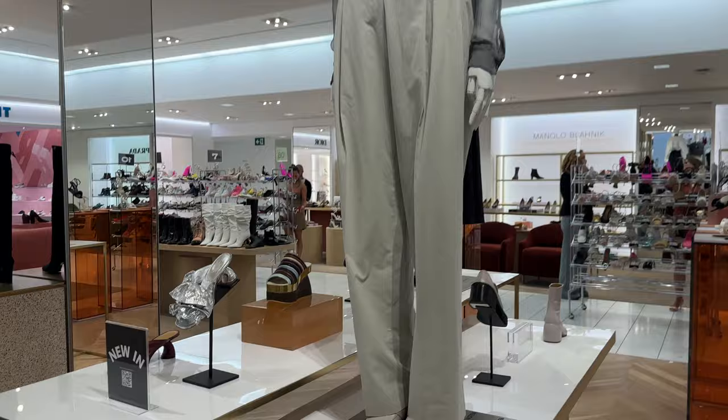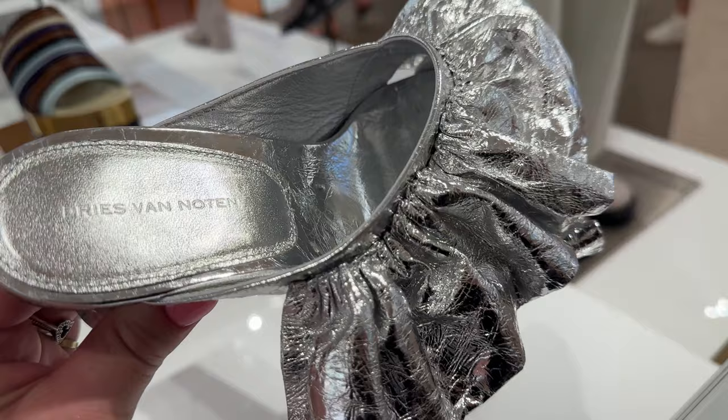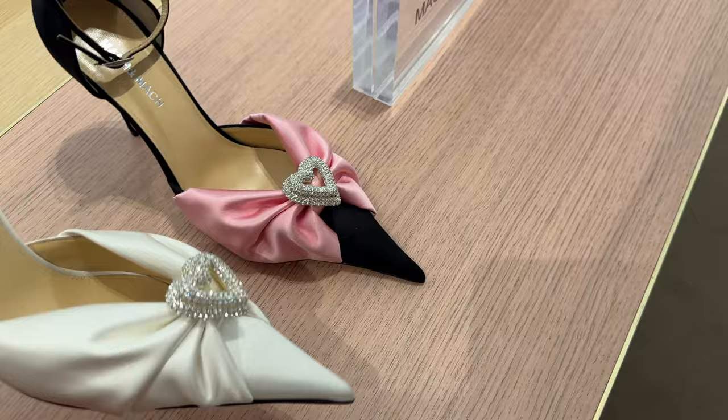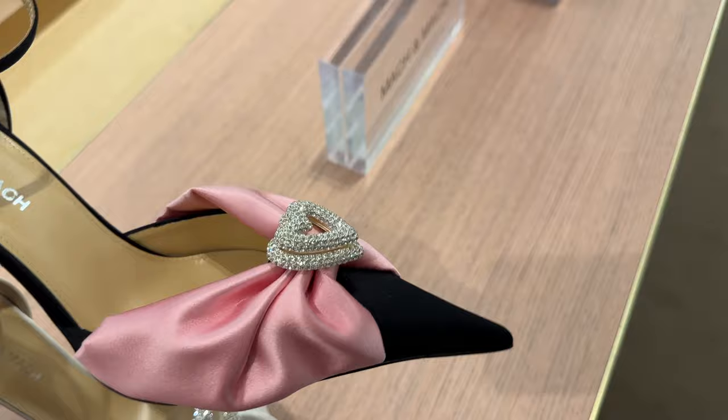They've got so many interesting new things that have just come in and lots of unique shoes. What do we think of this one? Check out these Moc & Moc shoes — very 80s princess. These are kind of adorable, especially with the whole Barbie craze right now. They're cute, right? I mean, they're not for me, but they're very cute.